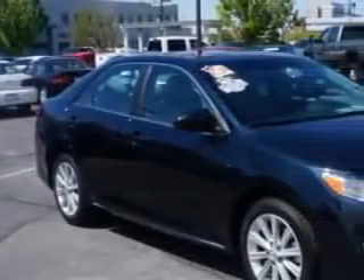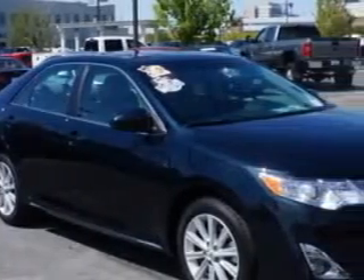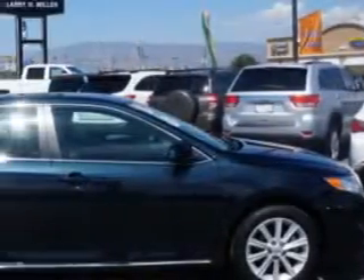Check out this blue 2014 Toyota Camry, equipped with a four-cylinder engine and an automatic transmission.